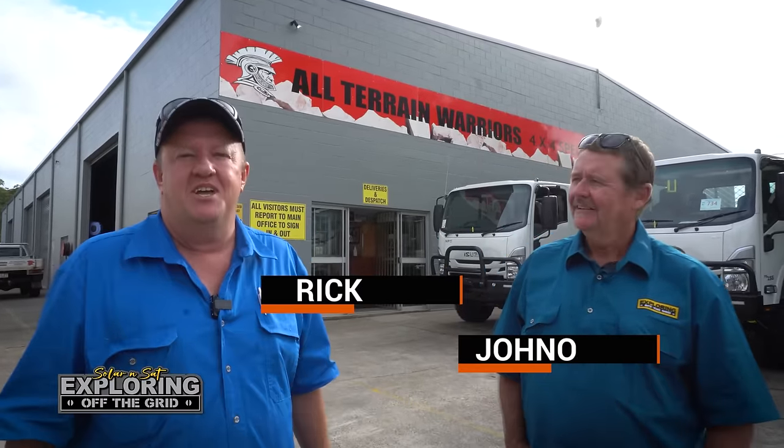G'day guys. Jono and I are down here at Sunshine Coast at All Terrain Warriors. We're about to do a factory tour with Nick and Chris. Keen to actually see the process that builds it, go and make these trucks what they are. So I reckon we'll go and have a look. I'm looking forward, let's go and see.